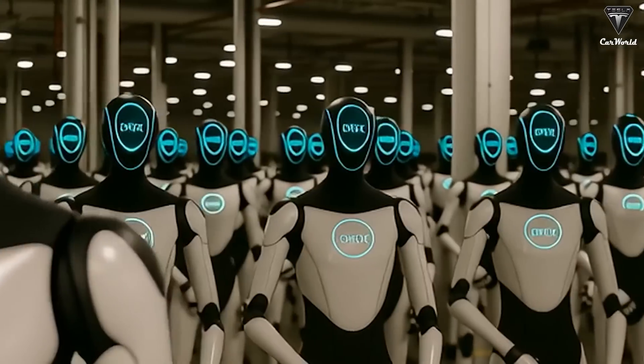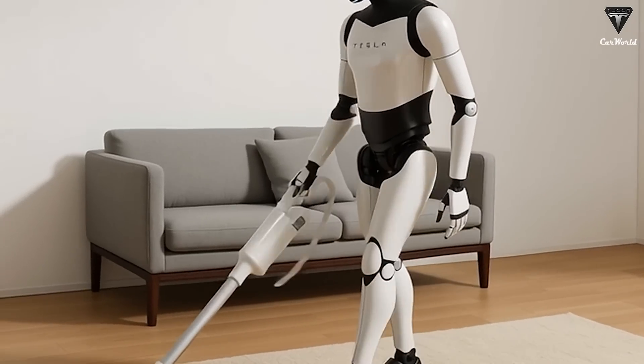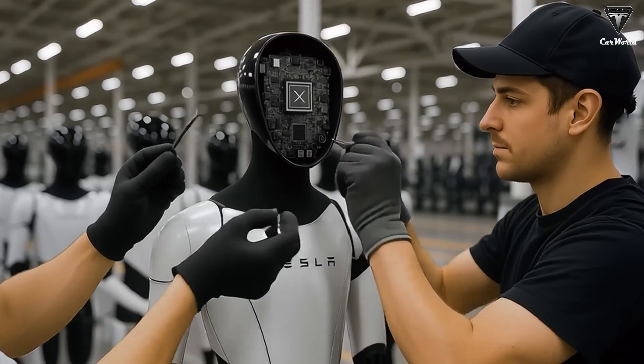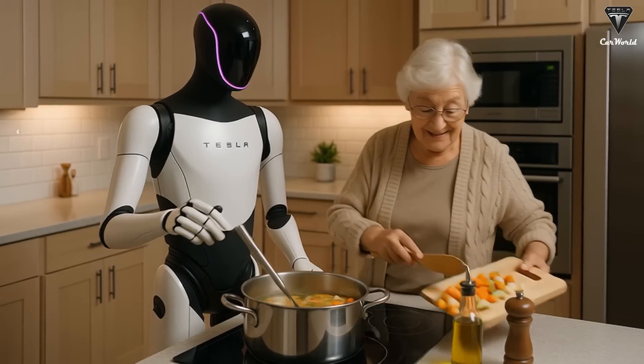However, what's truly noteworthy is that, unlike electric vehicles or standard software, a humanoid robot can learn and self-adjust its behavior through machine learning. Every advancement in the robot's cognitive abilities also means an increase in security risks.